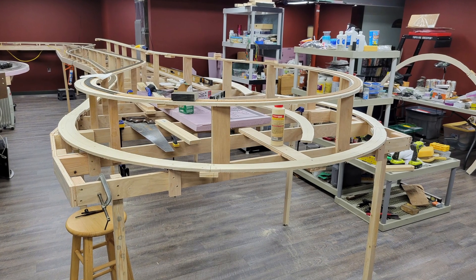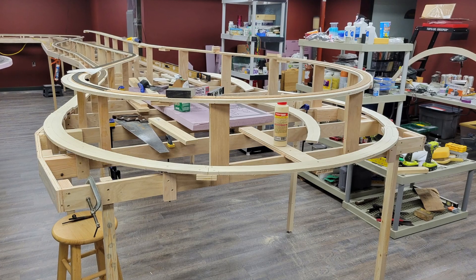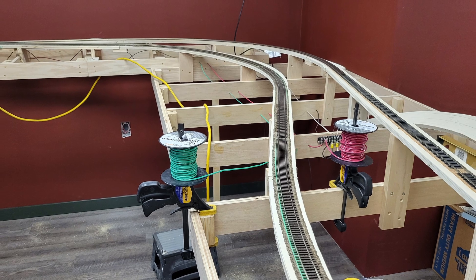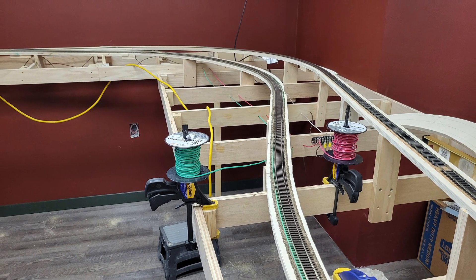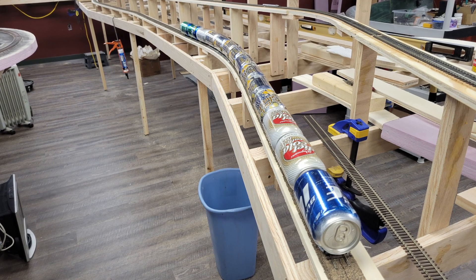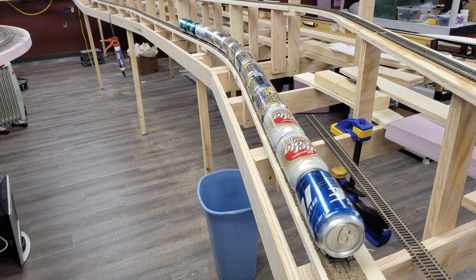By the 26th I had the final position of the Burlington turnback curve set and tied in with the subroadbed on the canyon side of the peninsula. Then I turned briefly to wiring — still on the 26th I'm running the bus wires for the Burlington mainline at the entrance to the peninsula.